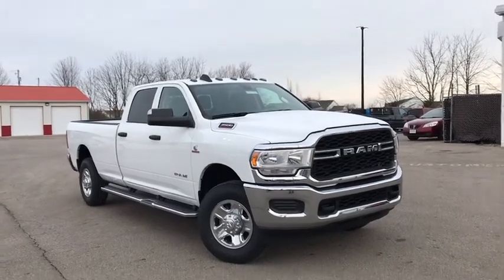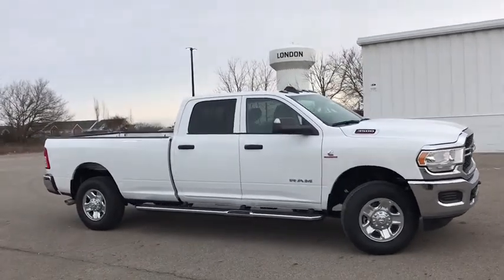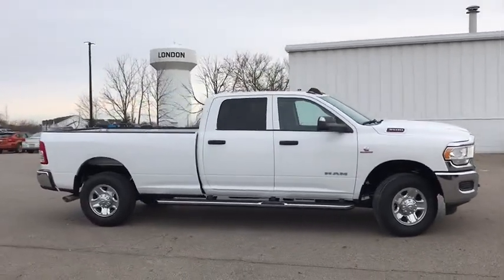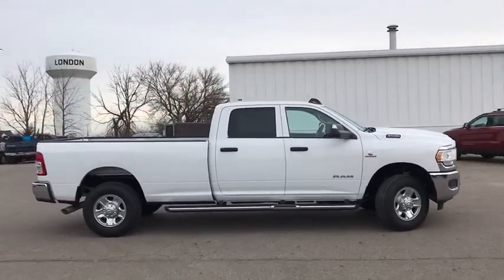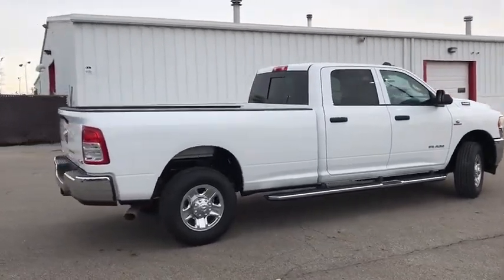We are pleased to show you the 2019 Ram 3500. Ram 3500 is a solid option for truck buyers in need of hauling capacity and serious towing. With names like Hemi and Cummins under the hood, there's plenty of muscle to back it up.